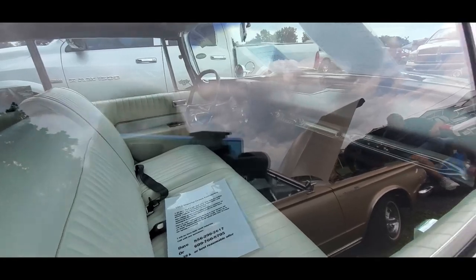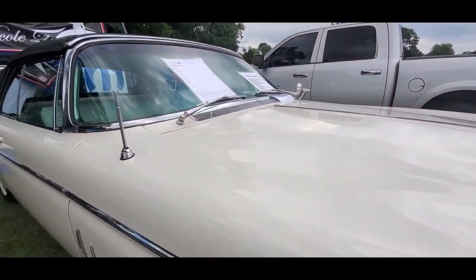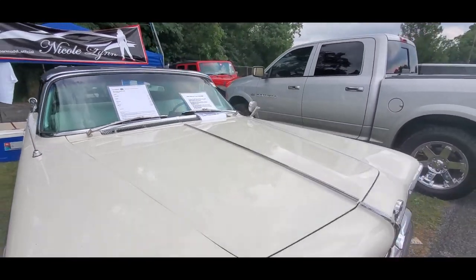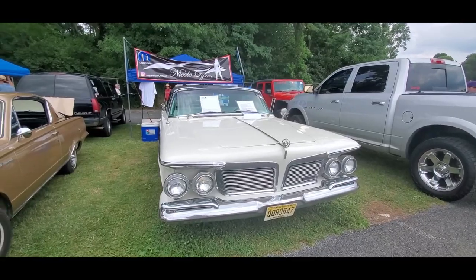Let's see if you can see in there — can't really see much. Asking $39,000. Where are you going to find a '62 convertible? Very, very rare.